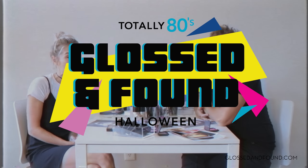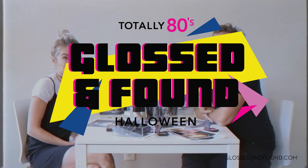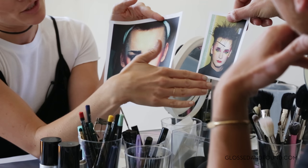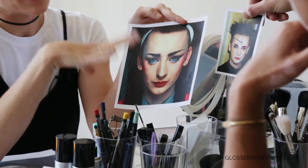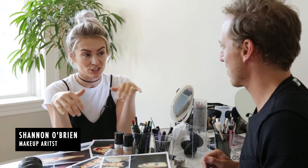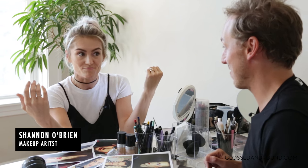Happy Halloween! It is our totally 80s Halloween on glossandfound.com. I can't wait. When I think about Halloween looks, I think about Boy George a lot. In the 80s everyone had a lot more fun with color, and Boy George really took it to another level. We're gonna be real karma chameleons today.